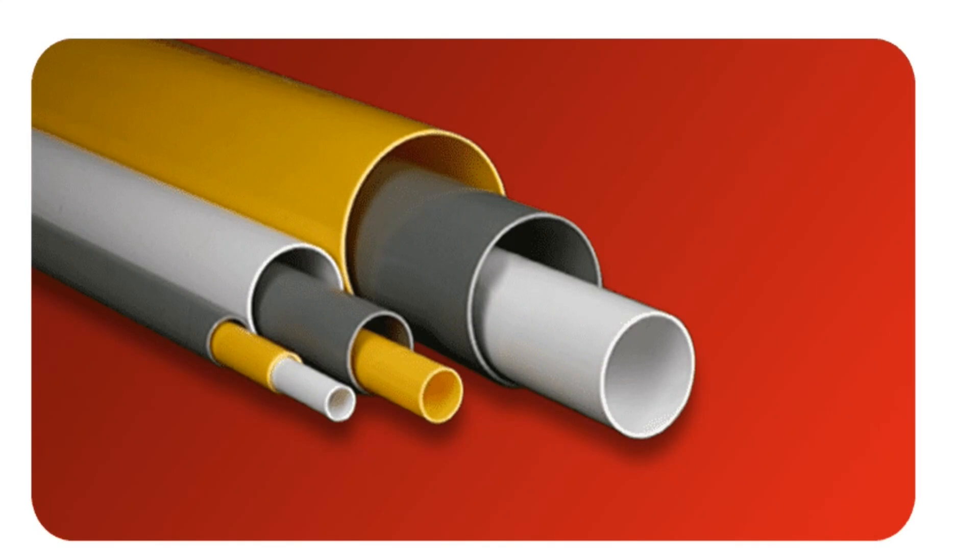What is PVC? PVC, short for polyvinyl chloride, is the third most widely produced artificial plastic polymer throughout the world. Among several types of PVC pipe, the two essential forms of PVC are rigid and flexible.